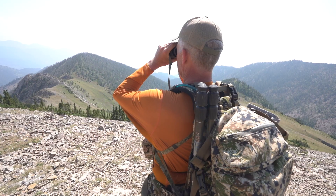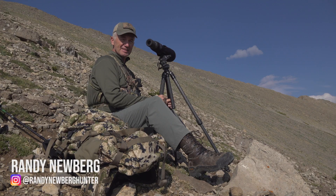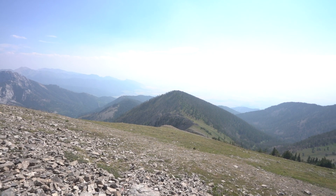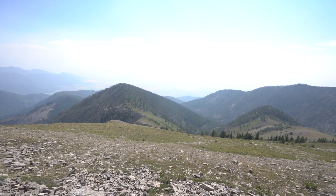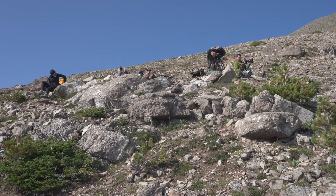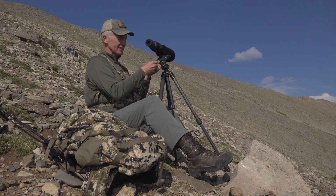We're up here doing a mountain goat survey with the Rocky Mountain Goat Alliance. Hiked up in here — took a couple hours to get here. Everybody gets assigned a certain area, and this is our area. We're supposed to keep glassing and looking and find some goats. I'm excited to do it because it's what we call citizen science and conservation as a volunteer.